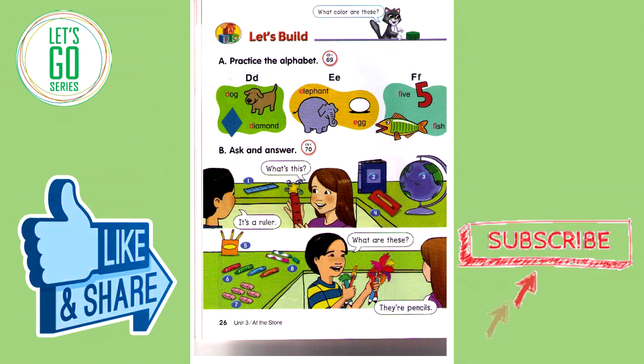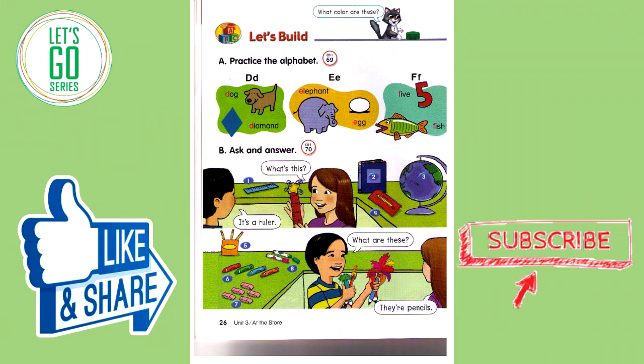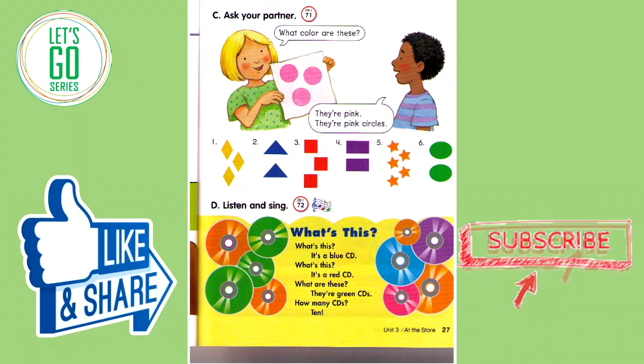Track 70B. Ask and answer. What's this? It's a ruler. What are these? They're pencils. Track 71. Ask your partner. What color are these? They're pink. They're pink circles.